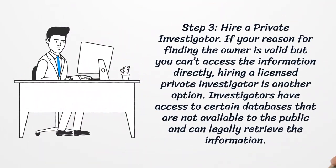Step 3: Hire a private investigator. If your reason for finding the owner is valid but you can't access the information directly, hiring a licensed private investigator is another option. Investigators have access to certain databases that are not available to the public and can legally retrieve the information.